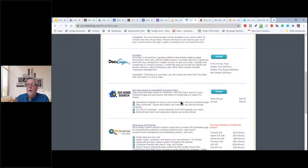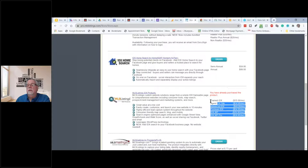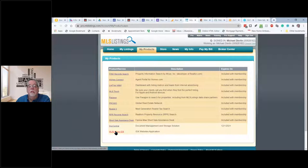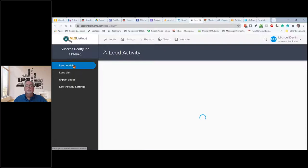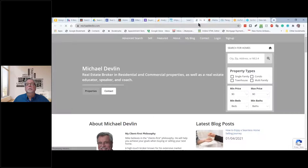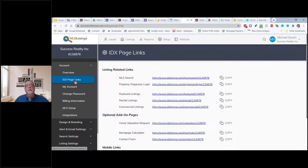Once you do this, they're going to give you a link. If I go to setup, then IDX page links — $15 a month and I get all of these, including a home valuation request, a mortgage calculator, mobile links, and more. Let's say on my new website I want a home valuation request. I'm going to go back to Mike's basic site and add a page — I'll call it 'Home Value.' I'll click done.